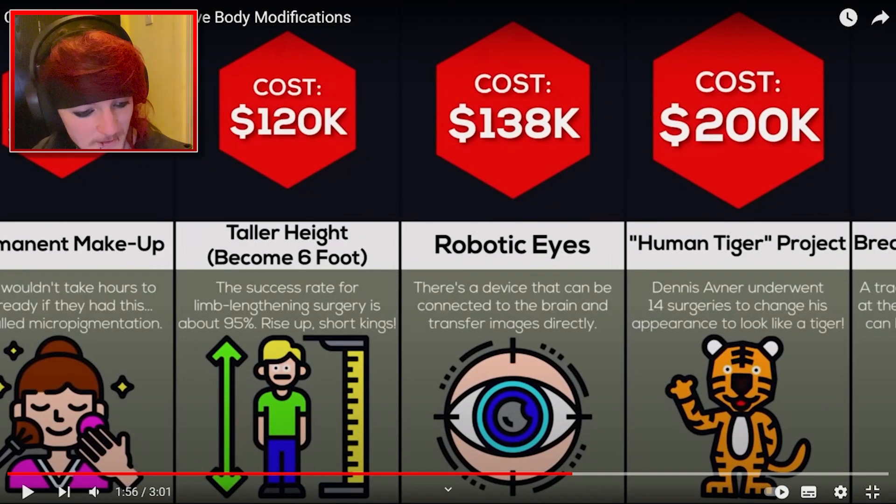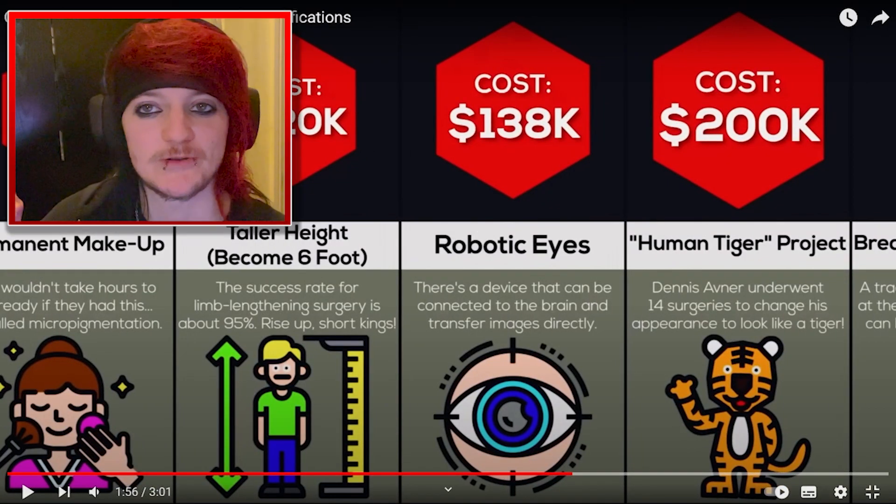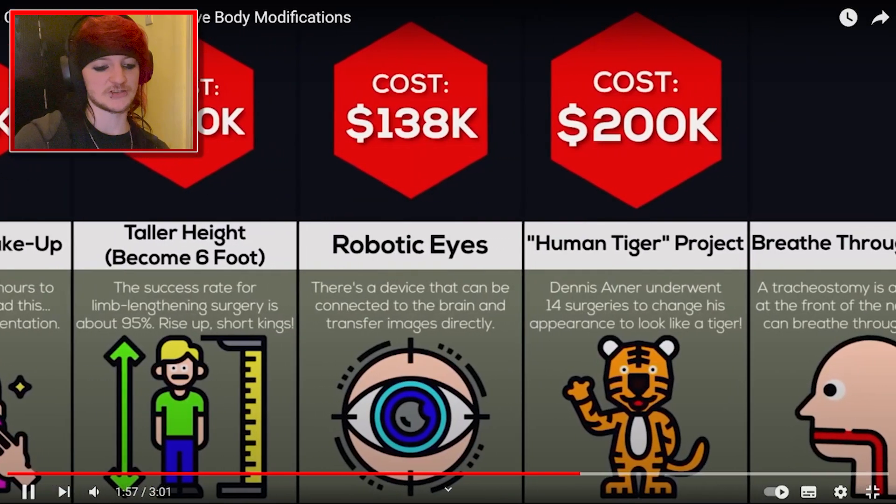Oh my god, becoming taller — $120,000. Don't worry about your height, people don't care. I don't care about my height, my girlfriend doesn't care about her height. People don't care about height as much as they make out. And if you're someone that judges someone else on their height, that's a bit sad. Robotic eyes, $138,000.